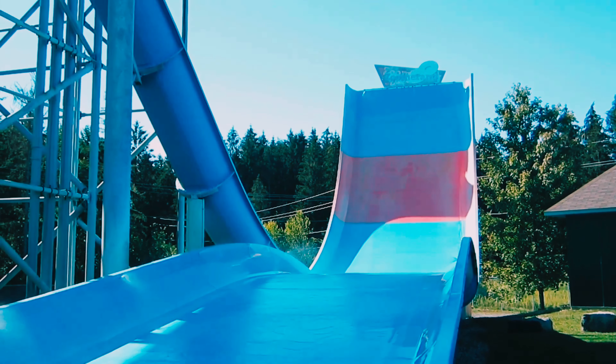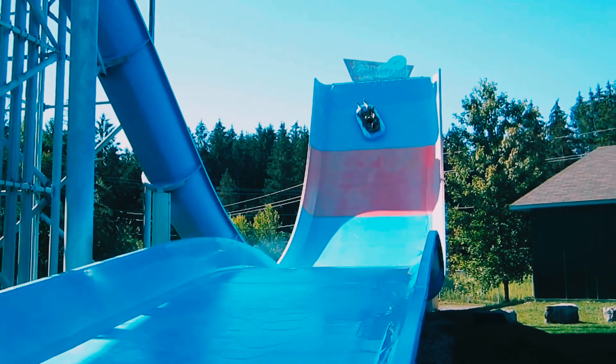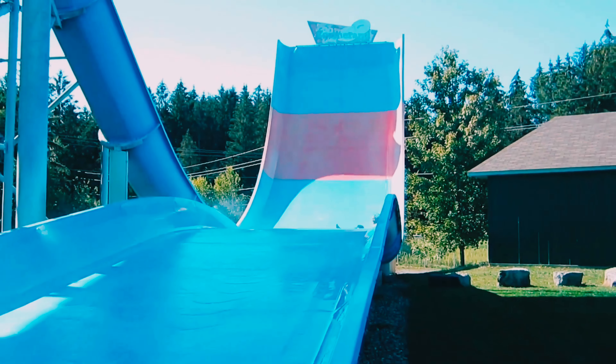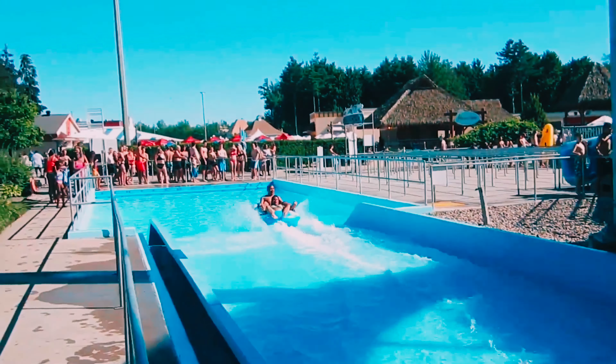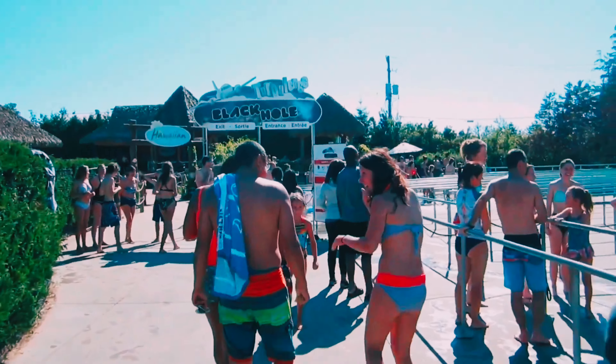Now let's head over to the family play pool, where families can have a blast together. With interactive water features, shallow areas for little ones, and even mini slides, this area is designed for family fun. It's a great place to cool off and create lasting memories.